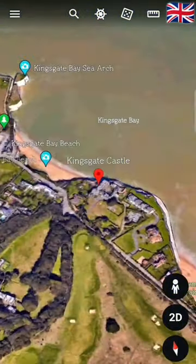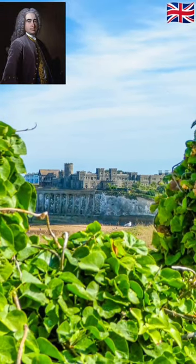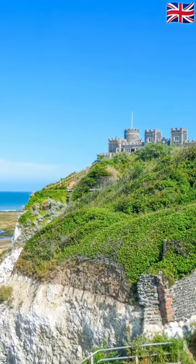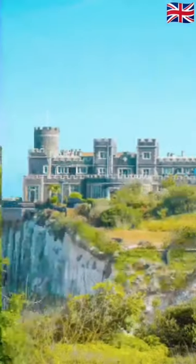Kingsgate Castle on the cliffs above Kingsgate Bay in Broadstairs was built for Lord Holland in the 1760s as the stable block of his nearby country residence, Holland House. The castle became a fashionable hotel in the 1920s and was then converted into 32 private flats in 1954.